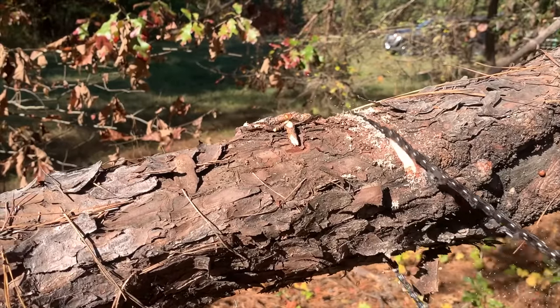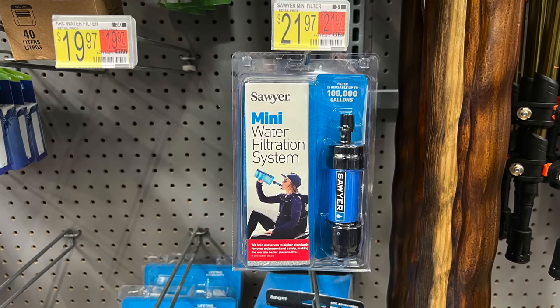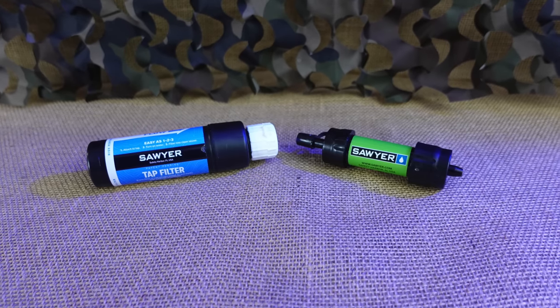One area that's been a mix of stability and big price hikes has been survival gear. For example you can get Sawyer Mini filters for around $22 and their tap filter can be had for around $42. And while these have increased by a couple of dollars, it's nothing compared to other products like Berkey filters — I think this time last year a pair of black Berkey purification elements was around $100 and now they're around $175, which is a huge increase.